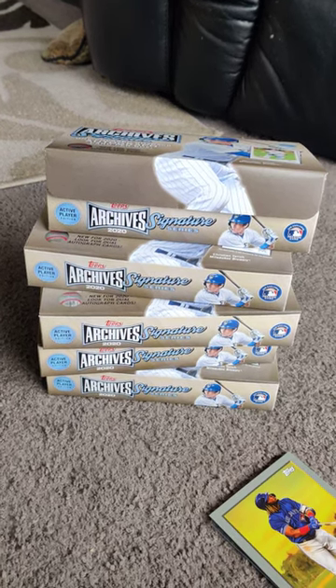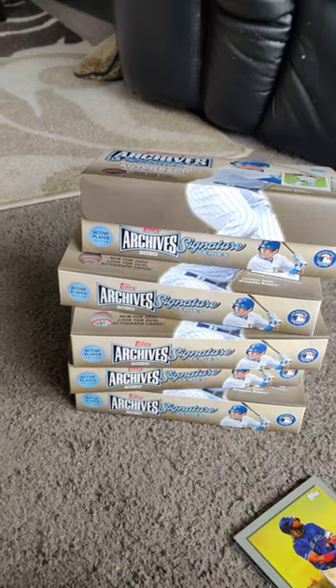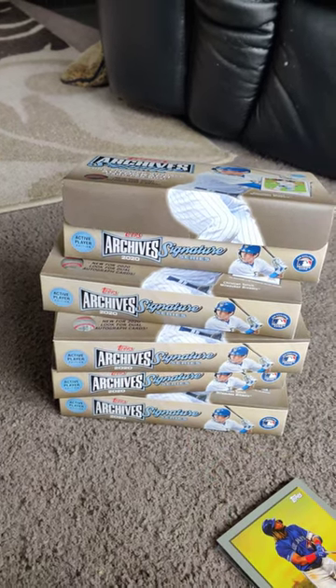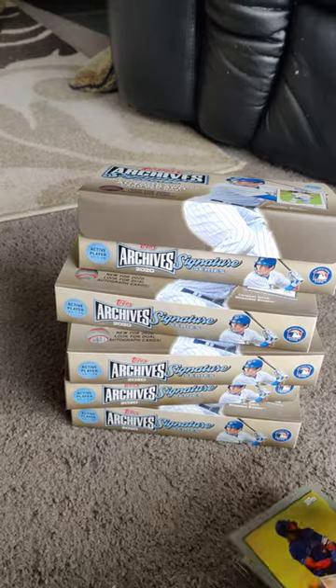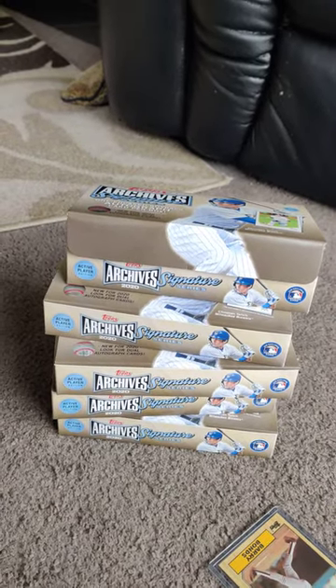Hey guys, just a recap of five boxes of 2020 Topps Archives that we bought at the Baseball Card Shop today. And before anybody asks, we bought the last five boxes. And here is pretty much why.